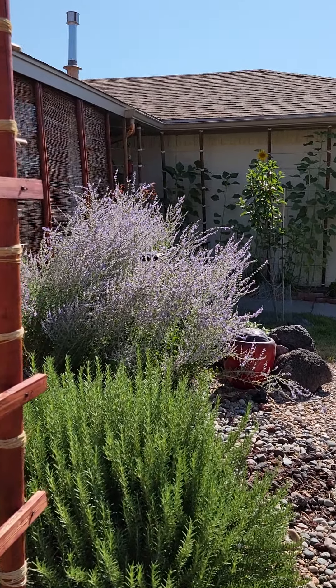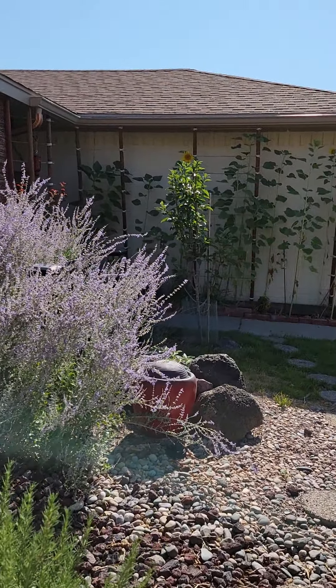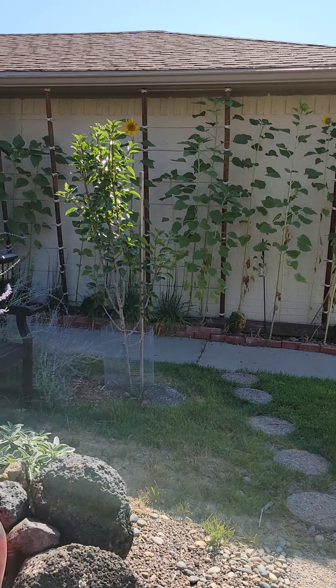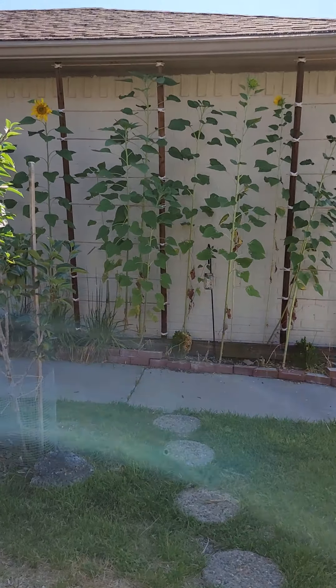That's the desert cottage garden for July 2021. I hope you enjoyed wandering with me — have a great day out there, guys!